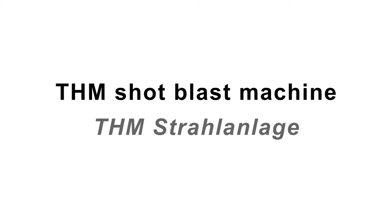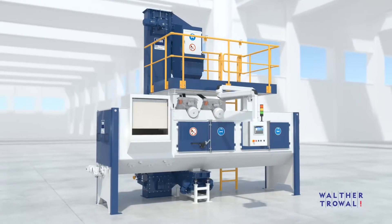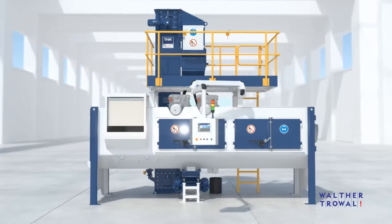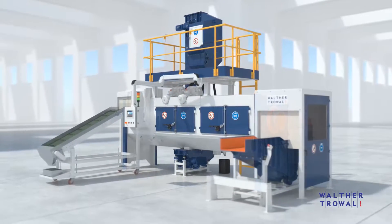When it comes to continuous feed shot blasting of a wide variety of workpieces with different shapes and sizes, the THM Troft Belt Shot Blast Machine offers highly efficient and cost-effective solutions.